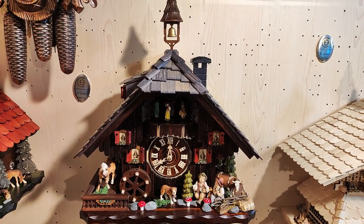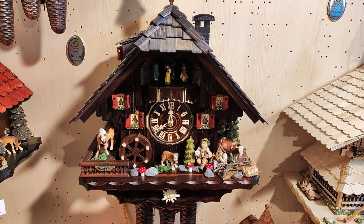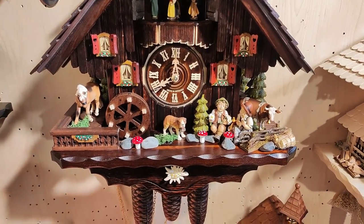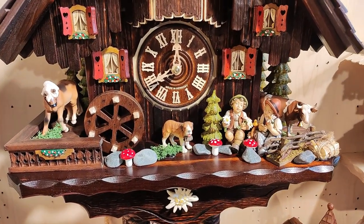Hello again, here's Marcus from the Science and Clark shop in St. Goa. Here is another video of a nice eight-day cuckoo clock with music — everything here is hand carved.